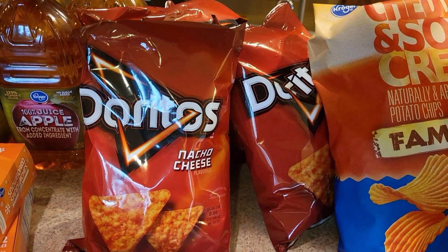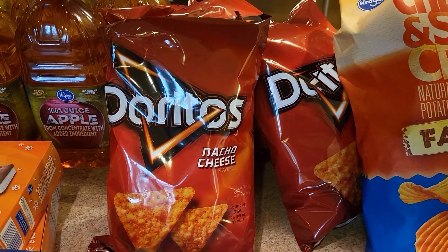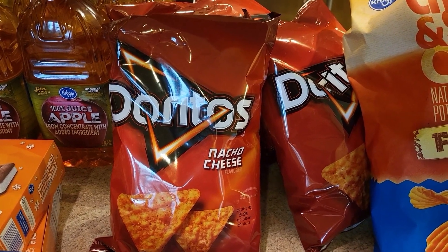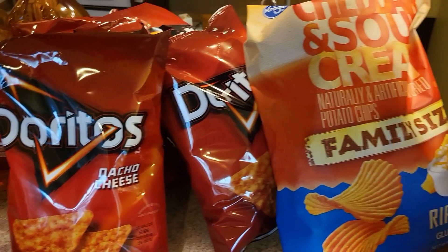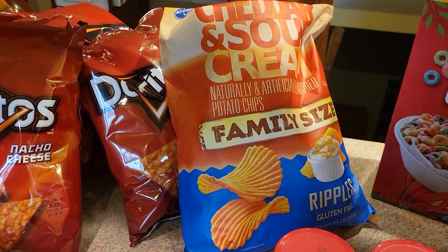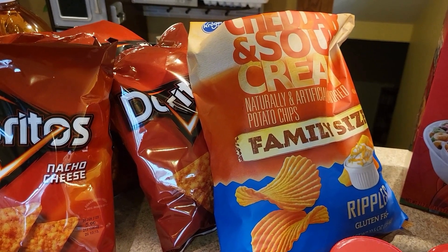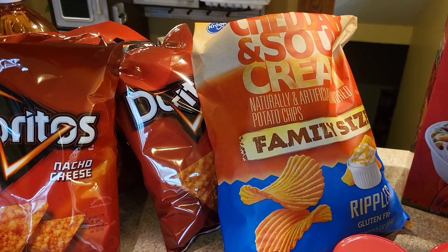Doritos were $2.29 on sale when you bought four or more, so I bought four. Can you believe they're $5.99 a bag normally? Even $2.29 is hard to pay, but that's cheaper than what the generics are now. The larger bag of chips was $2.99. The Lay's were on sale for $1.99 and so were the generics, but when you work it out per ounce, the bigger bag at $2.99 was about 5 cents an ounce cheaper, so I grabbed those instead.